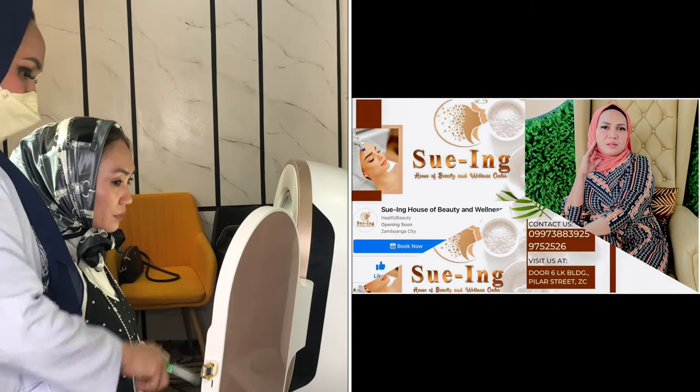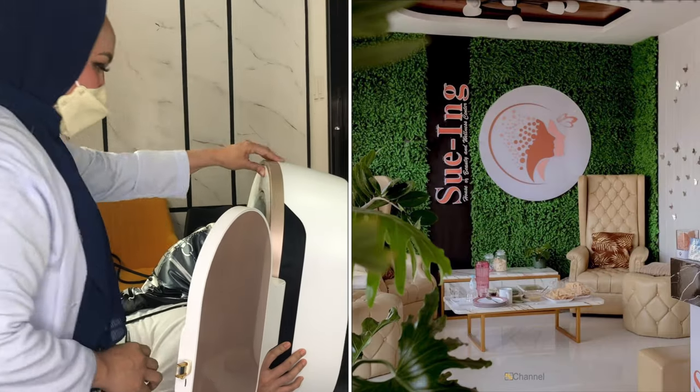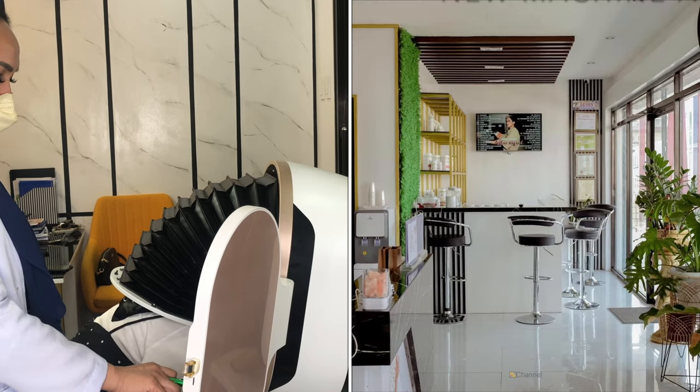Did you know that at Suwing House of Beauty and Wellness, you can find out the age of your skin through medical photography? This is the first in Zamboanga, so if you want to know more, please keep on watching.